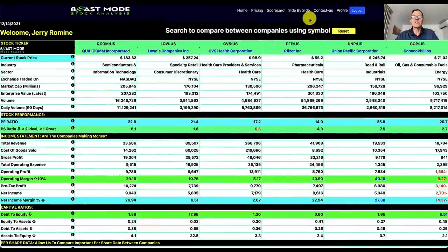We're now in the beastmode side-by-side analysis spreadsheet. Today we're going to cover Qualcomm (ticker QCOM), Lowe's (ticker LOW), CVS Health (ticker CVS), Pfizer (ticker PFE), Union Pacific (UNP), and ConocoPhillips (ticker COP). Today we're focusing on a lot of stocks that have nice low PE ratios. Our lowest on the day is going to be 14.9 for Pfizer, and our highest is Union Pacific at 25.8.